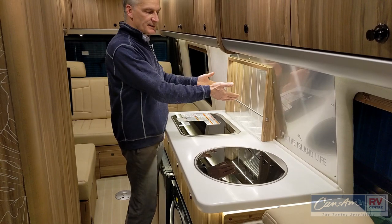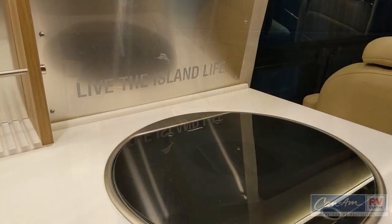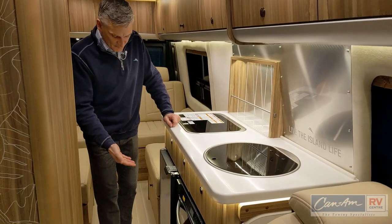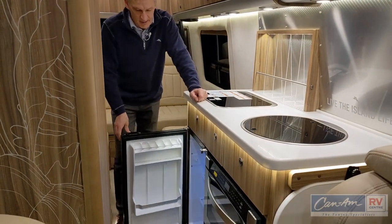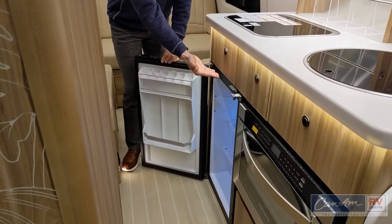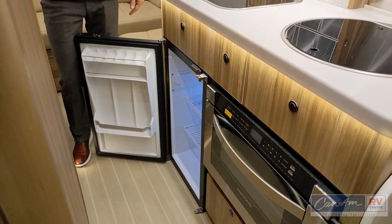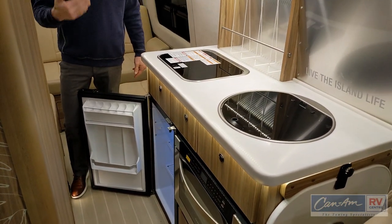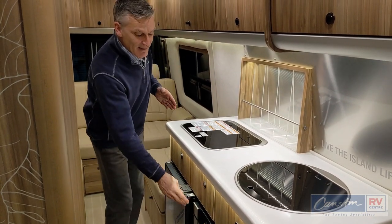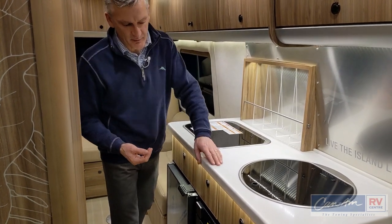We have a bar area set up here for all your favorite bottles — the Island Life, of course. Tommy Bahama is all about having really nice social times together. This is the 12-volt fridge, which is a good size for this type of people-moving product. You have lots of door storage, an ice chest here as well, and a good amount of food storage. Being 12-volt, it gets cold in an hour. You don't necessarily have to be fully level for it to function properly like a typical RV fridge, and you don't have to have all those vents outside.